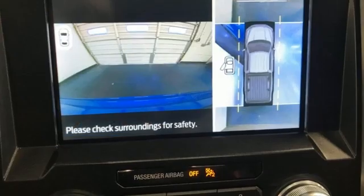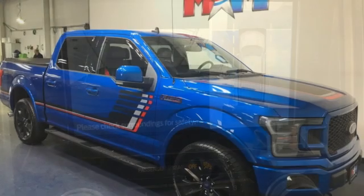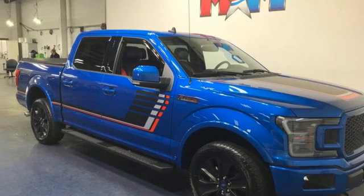Mirror-mounted spotlights, electronic shift on the fly, rear parking sensors, and heated and ventilated leather bucket seats. Hurry in today for a test drive.